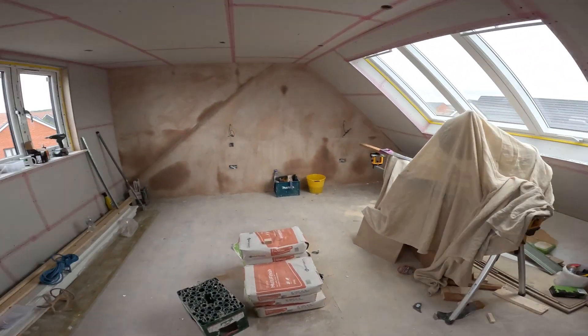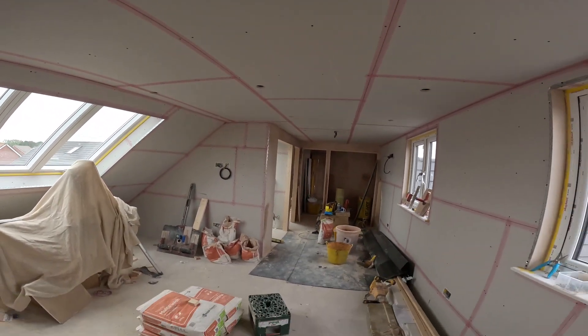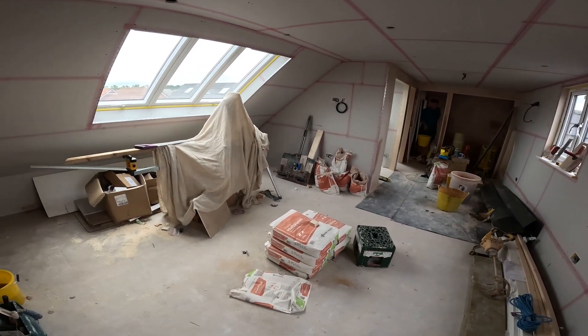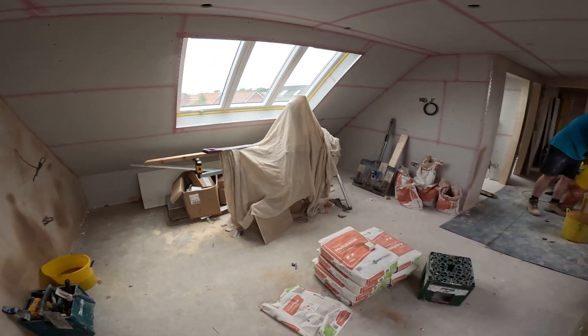We're just about to start hitting this ceiling here, so we're going to get it all plastered and crack on with that. Today hopefully we'll have this slope done, main ceiling done, maybe another wall - we'll see. And then we should get some tiles on the wall as well.